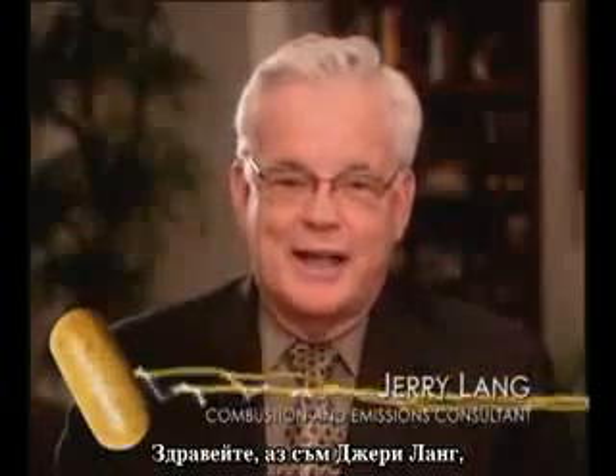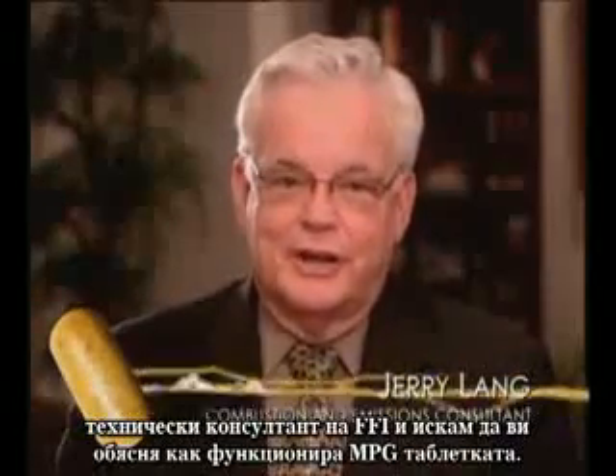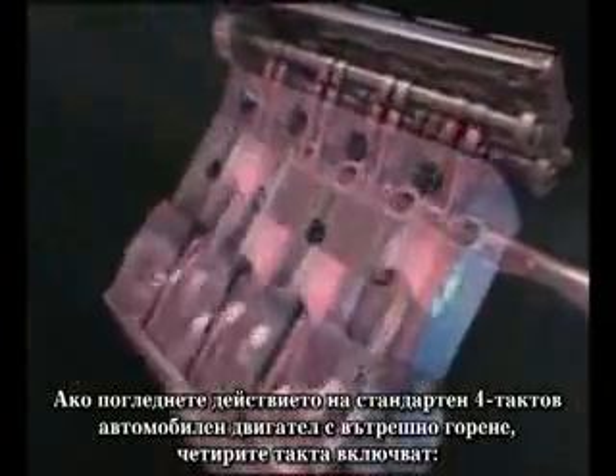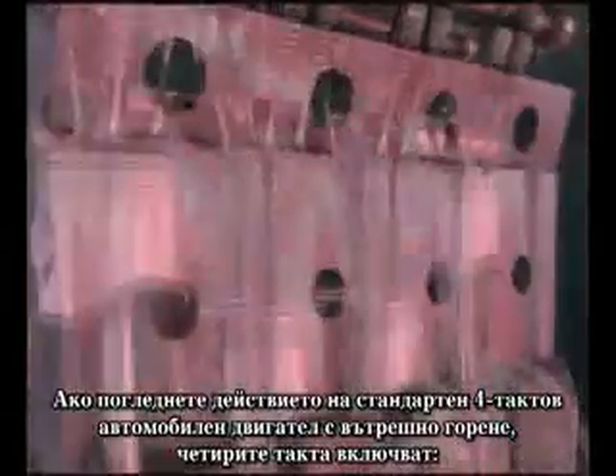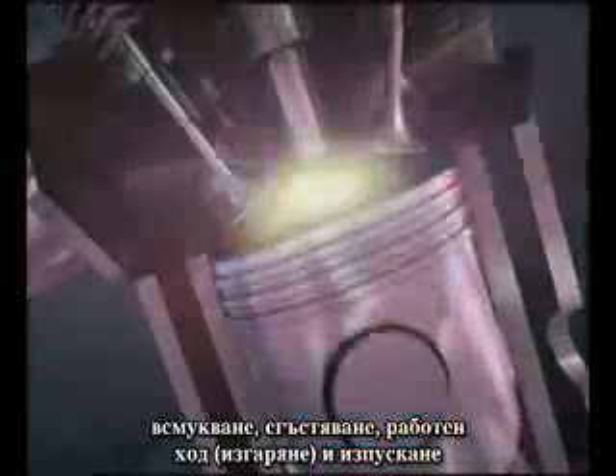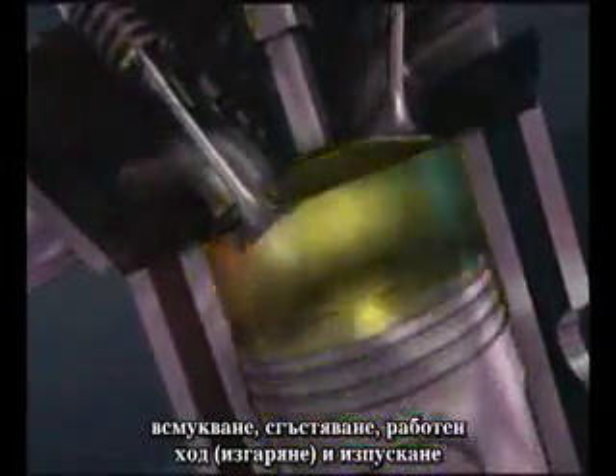I'm Jerry Lang, acting as a technical consultant for FFI, and I want to explain how the MPG cap works. If you look at the action of a standard automobile or internal combustion engine, the four cycles involved are the intake cycle, the compression cycle, the power cycle, and the exhaust cycle.